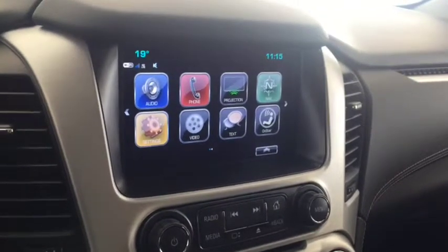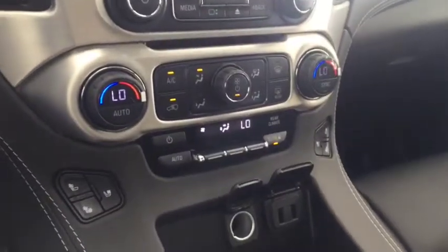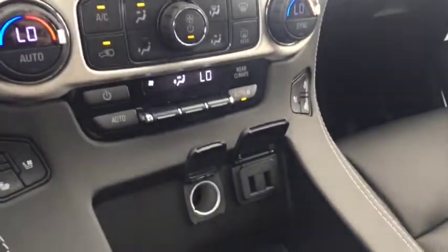Also featured are a rear vision backup camera, AM FM radio, Sirius XM radio, CD player, climate controls with heated and cooled front seats, USB ports, comfortable seating for 8 with plenty of rear cargo space, rear DVD player, sunroof, and much more.